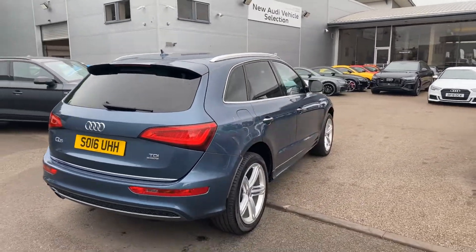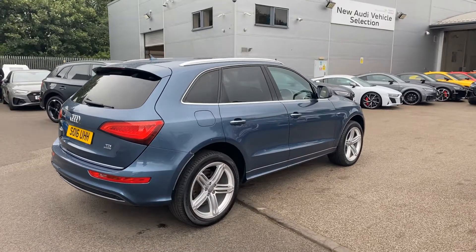This is an Audi approved used vehicle, so you will get two years warranty and two years roadside assistance from the manufacturer.